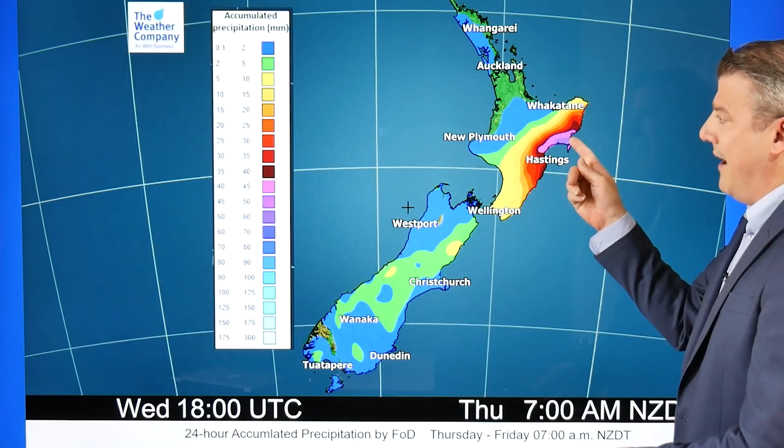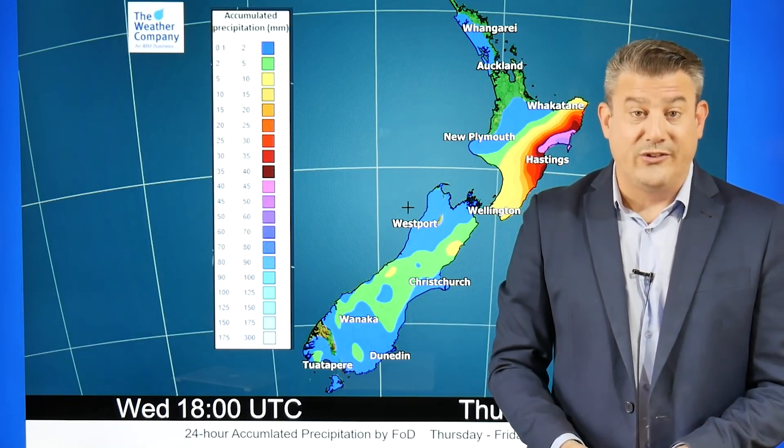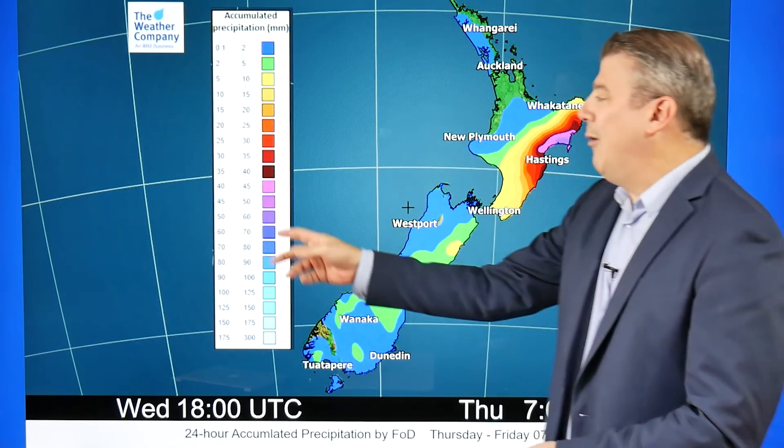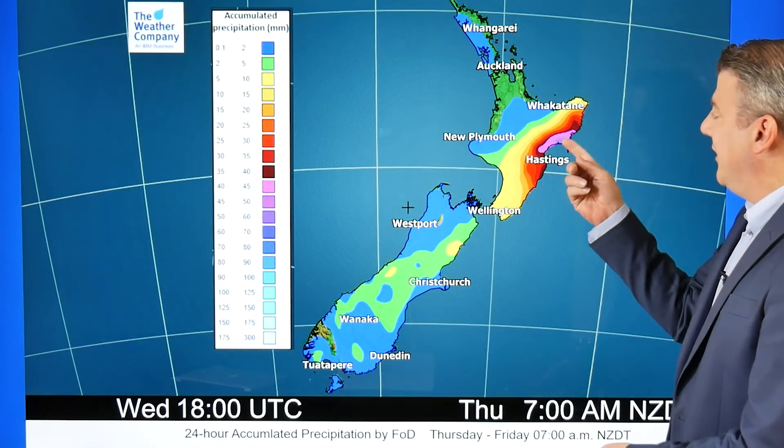The main focus at the moment remains around the eastern North Island, where rain will be moving around today. There will be heavy falls, still the chance of slips, flooding, and road closures. This is the 24-hour map and it is showing around 50 to 70 millimetres still to come, from 7 o'clock this morning to 7 o'clock Friday morning. That's still a fair amount of rain.